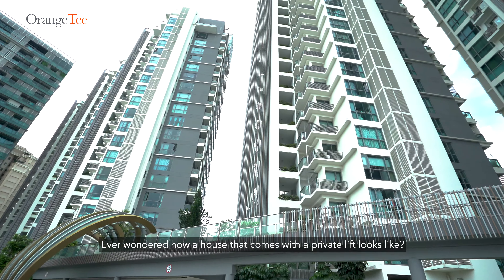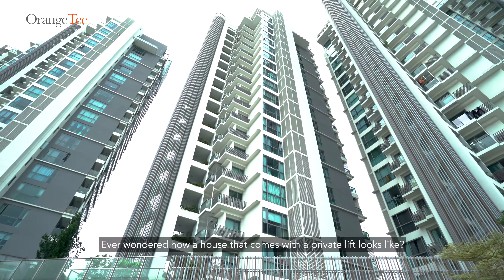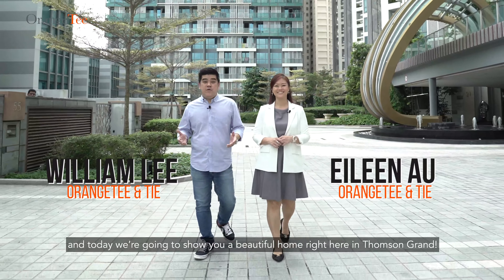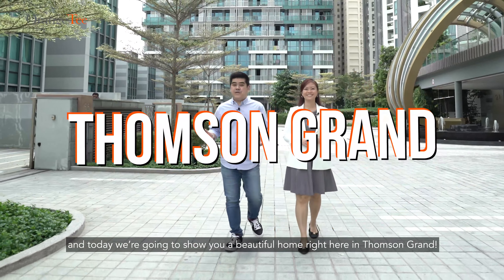Ever wondered how a house that comes with a private lift looks like? Hello, I'm Ilene. And I'm William. Today, we're going to show you a beautiful home right here in Thompson Grand.